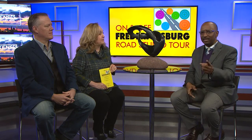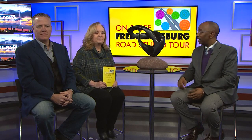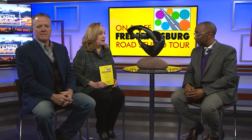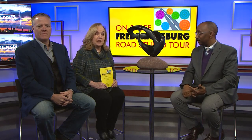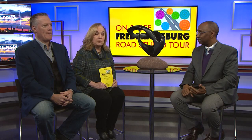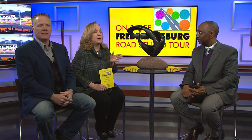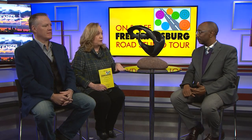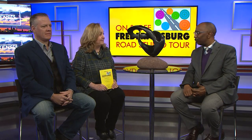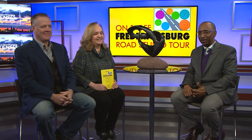The website is onandoffred.org — O-N-A-N-D-O-F-F-F-R-E-D.org. This Saturday, February 16th, from 11 a.m. to 6 p.m., and Sunday the 17th from noon to 5 p.m. There's also an opening reception on Friday night, February 15th. Thank you so much for joining us — more Eyewitness News Saturday morning coming up in just a moment.